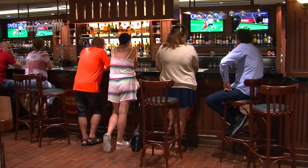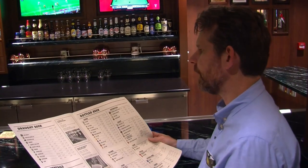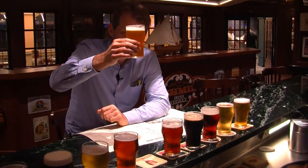It's got an astonishing 12 different draft beers and 37 bottle beers. So where to begin? I'll have a yard of beer, I think. Cheers.